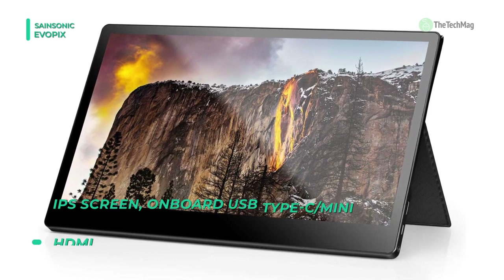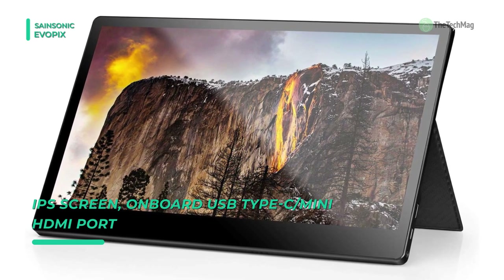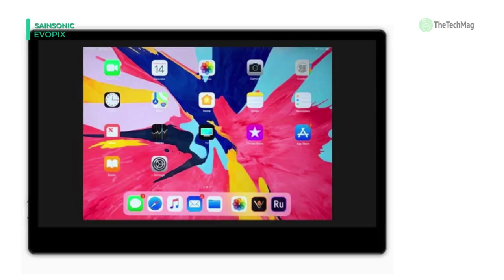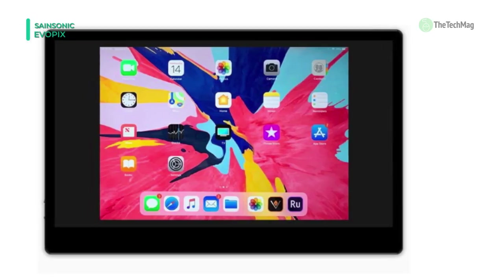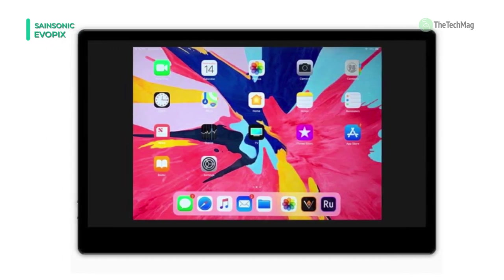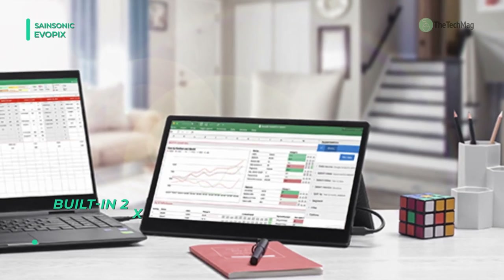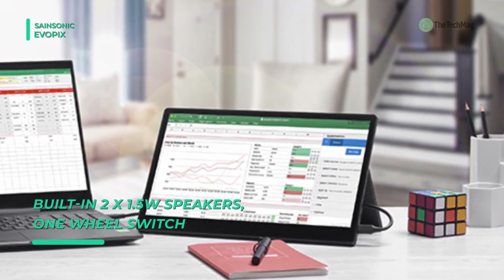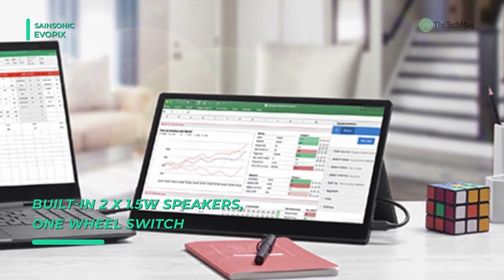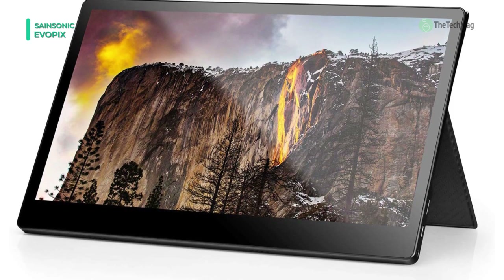The 178 degree viewing angle gives you superb color and contrast even from extreme viewing positions. It uses a premium magnetic foldable smart case that protects your Evopix from dust and scratches, and the case can be folded into a stand to prop the monitor up quickly. It comes with a 10-point multi-touch function and an oleophobic coating layer on the panel which gives you a smooth and sensitive touching experience. This monitor supports up to 100 watt power delivery when using Evopix with Type-C mode.